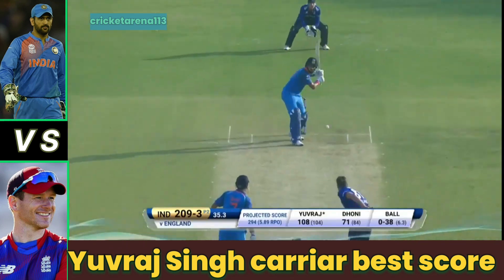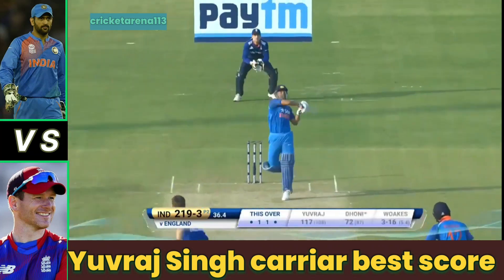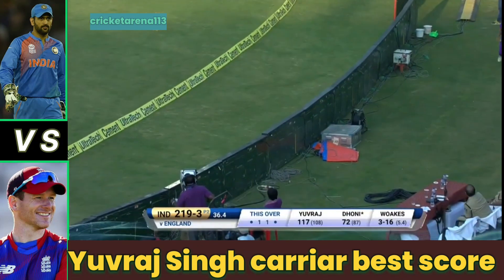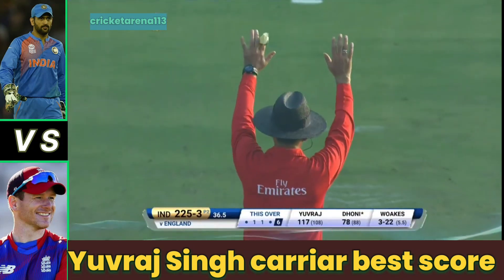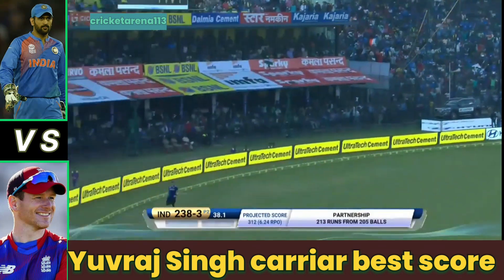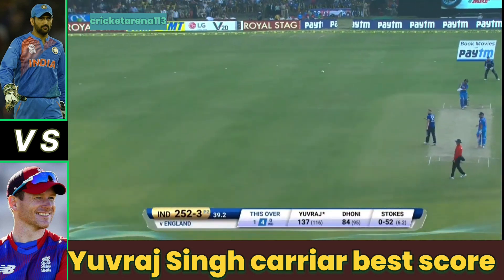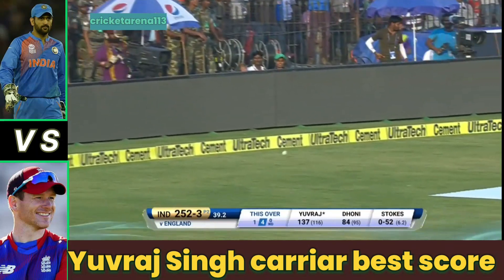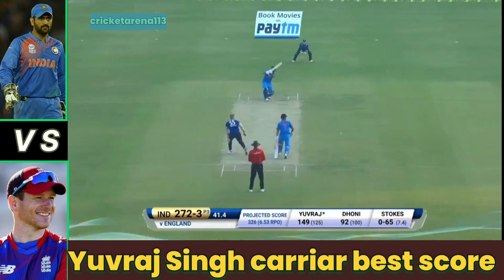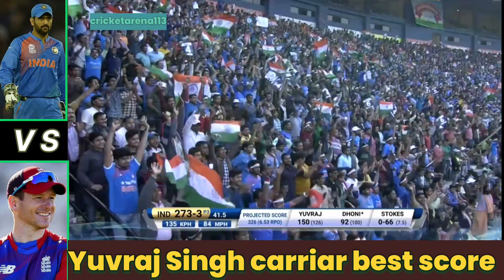Four more! Hammering away — one bounce over the rope. Hasn't come from the middle of the bat, but still had to get over the boundary. What an innings! It's flat but it's going the distance. What an innings! Stroked away nicely to long-off, picks up another single, takes him to 150.